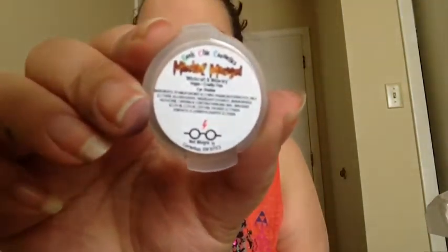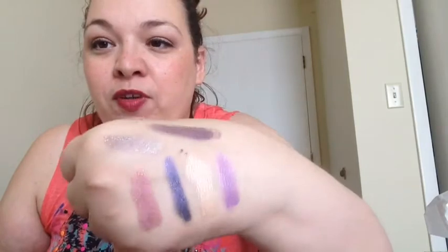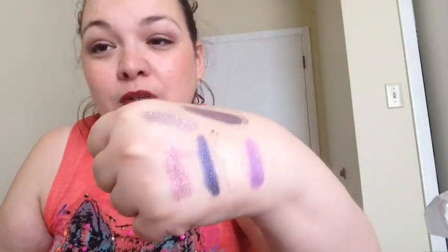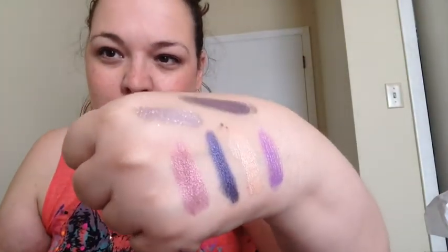The next one is Mischief Managed — from their Harry Potter collection, Wizards and Wizardry. It's almost like a dirt color with green sparkles, but it's gorgeous. Look at that — that glittery stuff is green. It's so beyond gorgeous. I could be imagining it, but I think I see copper in there. You just need to go to Geek Chic and look at that stuff.